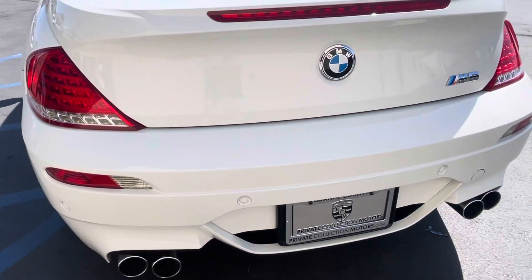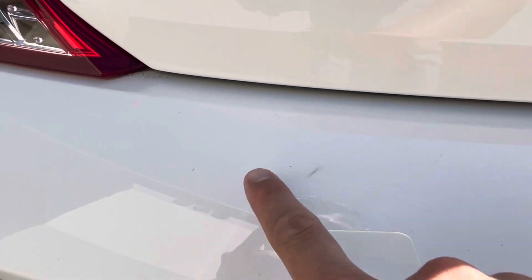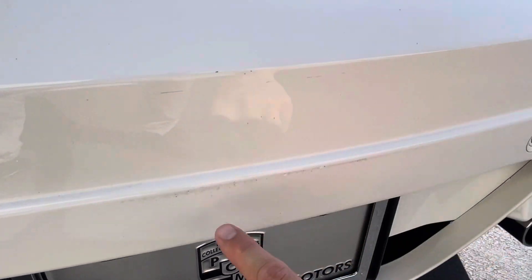Coming around to the back bumper here — I noticed, oh, here's one touch-up, little touch-up. Some little minor scrapes; some of this might actually get buffed out on that final detail as well.